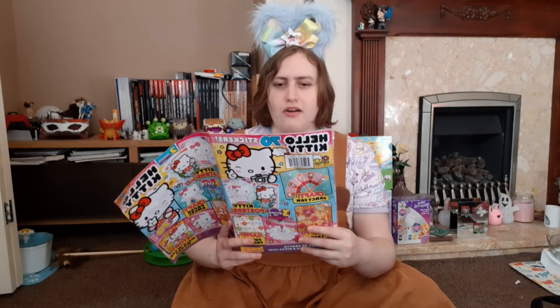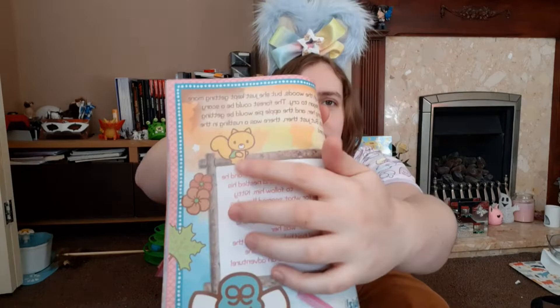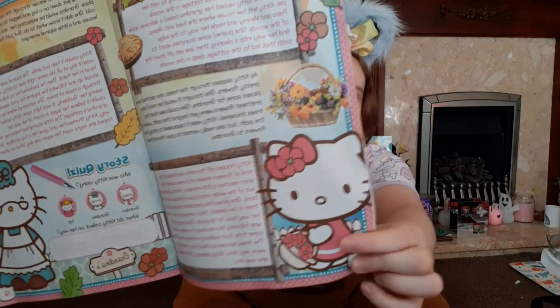Kitty hopped off the path and followed the trail of flowers deeper into the woods. She soon reached a little stream where pretty fish jumped out of the water and colourful flowers lined the bank. She picked the prettiest flowers and put them in her basket, then turned around to make her way back to the path. But suddenly nothing looked familiar - the trees became so thick that the woods were very dark, and Kitty shivered. She realised she was lost.